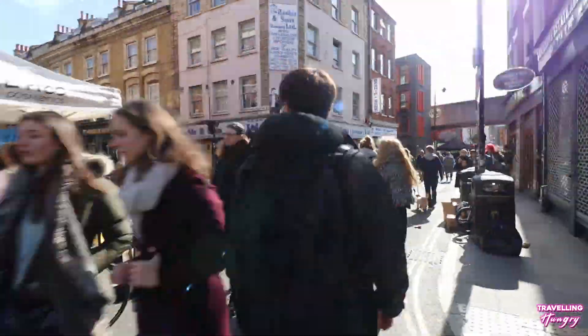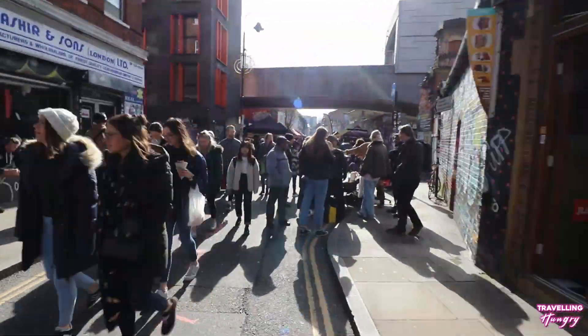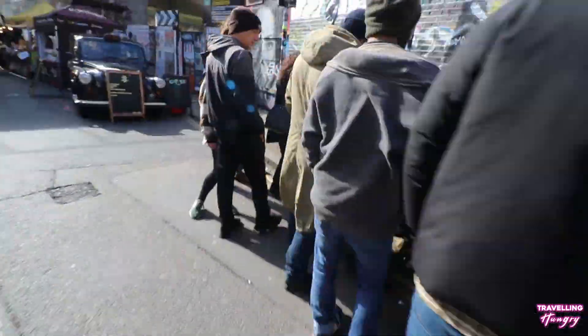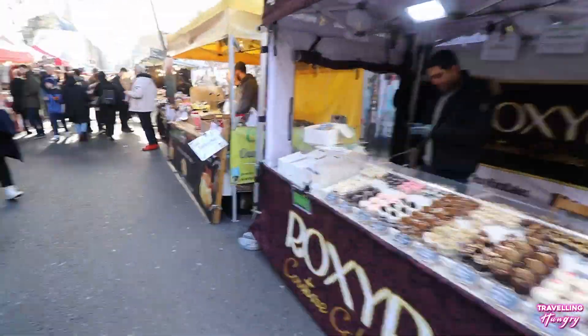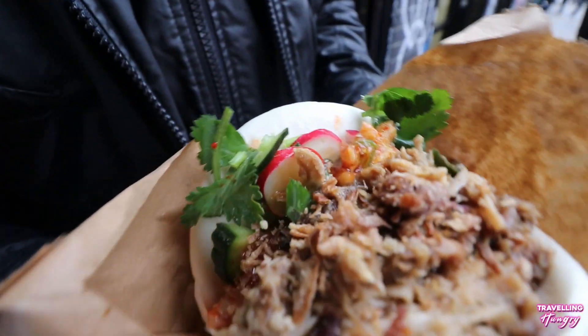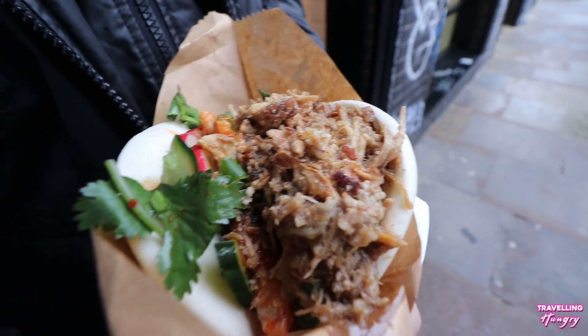Welcome to London's famous Brick Lane Market. Located in the heart of East London, Brick Lane has plenty to offer. Whether you're looking for clothing, electrical products or antiques, Brick Lane has something for everyone. Or if you're like me, maybe you're here for some of that delicious looking food. With that being said, this is my Brick Lane food guide.